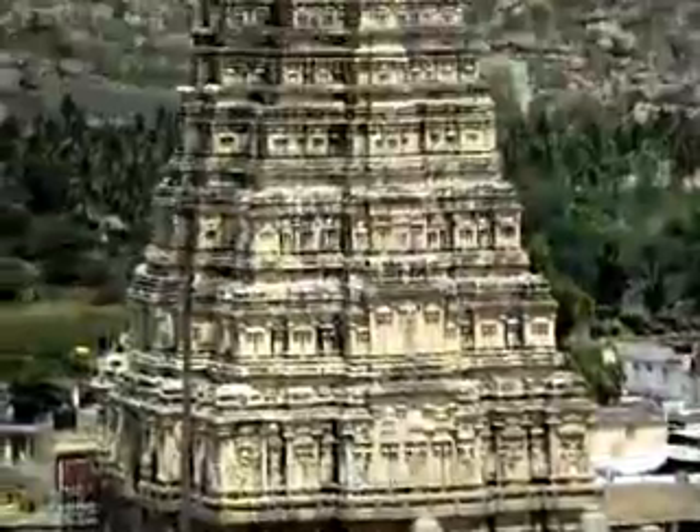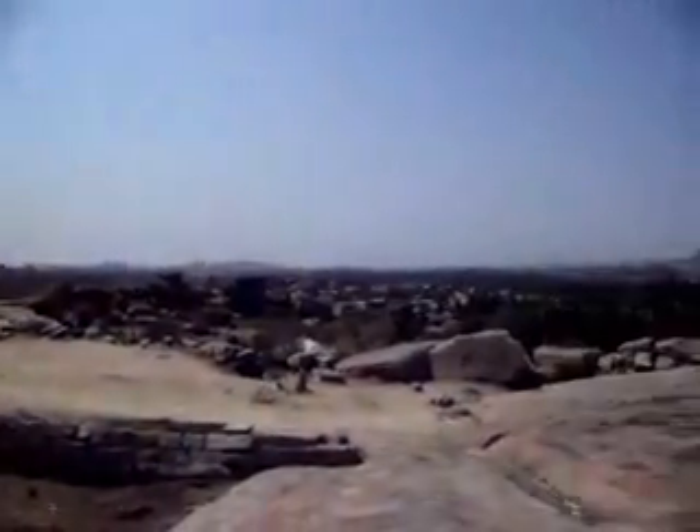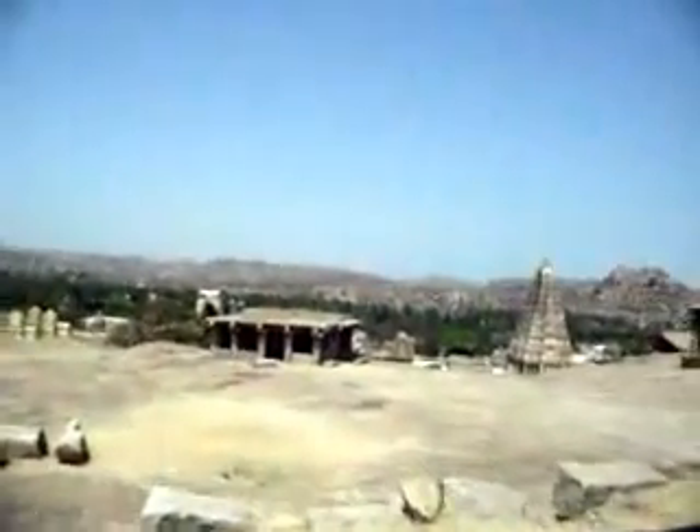There's that main temple there. Now I'm going to head out, do some more hiking, and find some spots that are a little farther away.